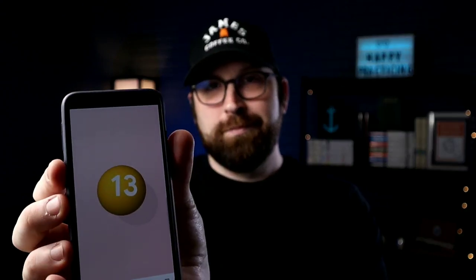Hey Google, name a number between 1 and 277. [Google responds:] Here's a random number: 13.